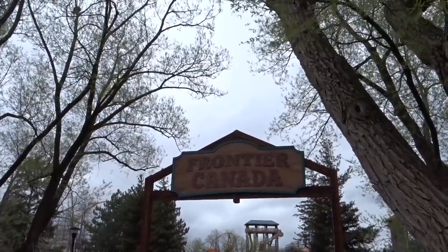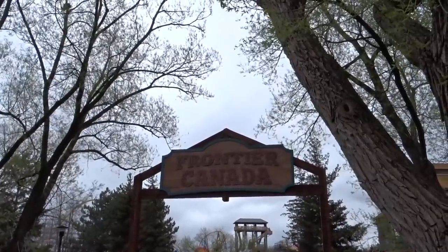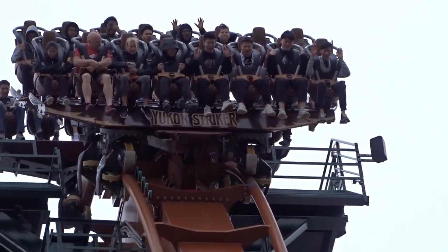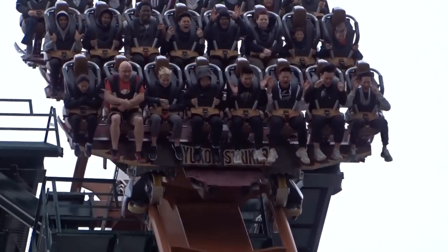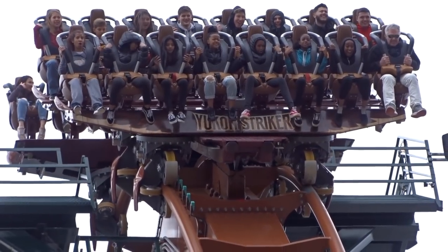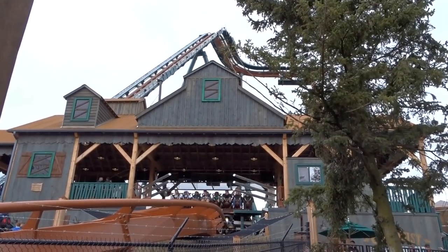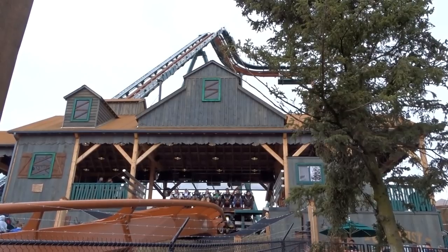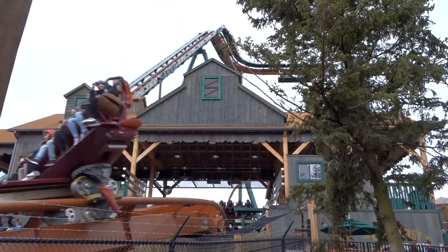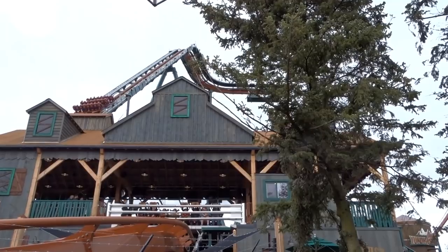I have an exciting announcement — we are starting filming for our big documentary on Frontier Canada. I'm trying to make this something really special and different from what we normally film on Amusement Insiders. We won't be focusing on 2020, 2021, or what's coming in the future. We're going to focus on Yukon Striker — the people that built it, the amount of effort and work that went into this project. We'll be focusing on the construction of Yukon Striker, the woodworking team at Canada's Wonderland, and the amazing people over at Timber Kits who built the awesome-looking station and the other buildings around Frontier Canada.